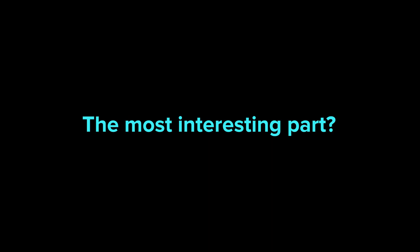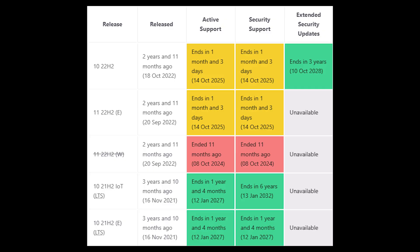The most interesting part? Security updates. While regular Windows 10 ends support in 2025, Windows 10 LTSC 21H2 Enterprise receives updates until 2027. The IoT Enterprise LTSC variant extends this even further, getting security updates until 2032. That's nearly a decade more protection for your PC, which is huge if you're running older hardware that can't upgrade to Windows 11.